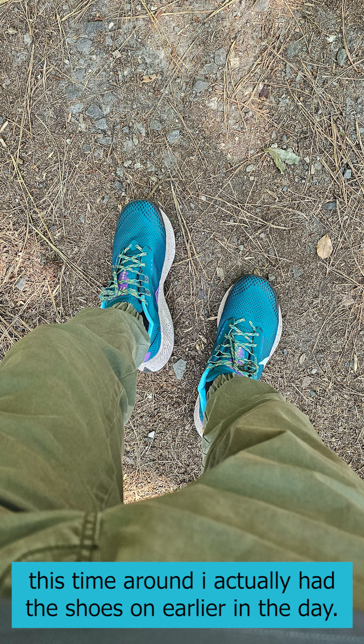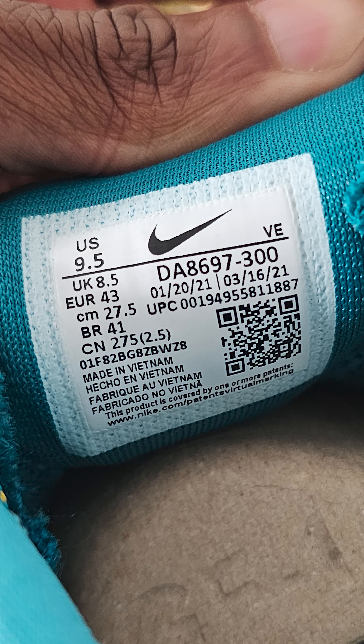But for me, stuff like this stands out because functionality is important around here, and in this particular case these do a great job of what they were made to do — so great in fact that, if I'm not mistaken, and I rarely am, this was my pickup of whatever year I bought these.